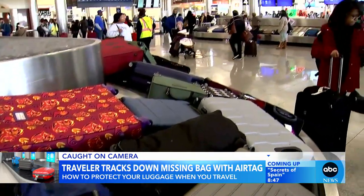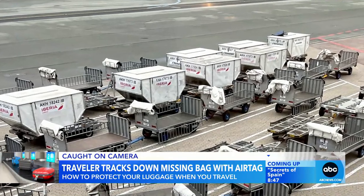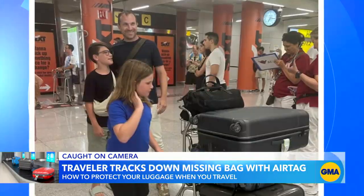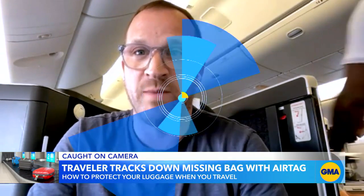We've seen other examples of people finding their luggage the same way. Matt Maines traveled to Europe with his family, but their luggage never made it. The airline was completely unable to track the bags — but he had thought to put an AirTag inside, so he was able to show them on his phone exactly where to look.